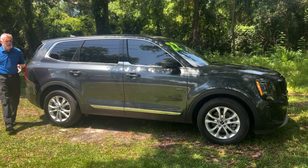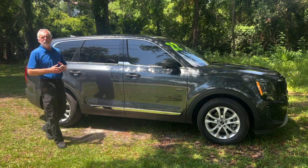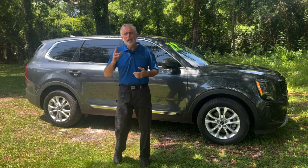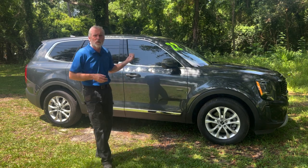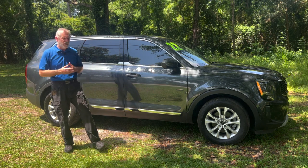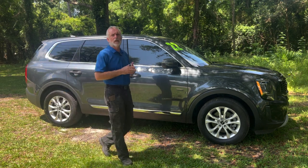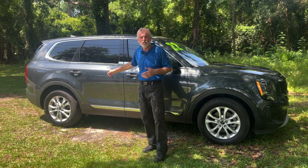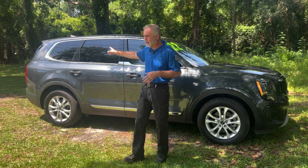This Telluride is powered by a 3.8-liter V6 engine that produces 291 horsepower. The vehicles are set up with a third row, and you can either get quad bucket seats or a bench seat as your second row. This particular vehicle has a bench seat as a second row, so it is an eight-passenger vehicle.